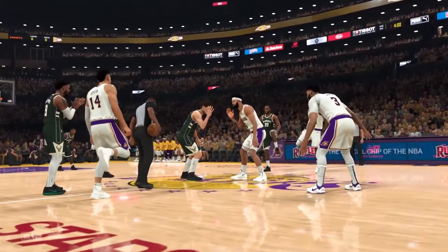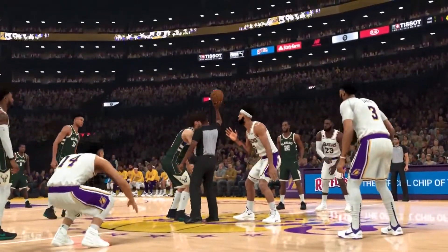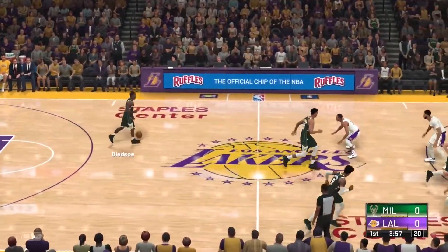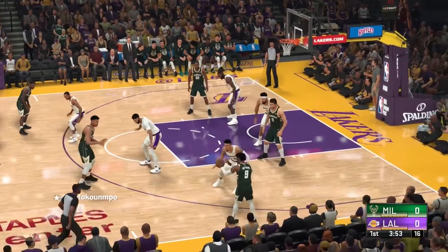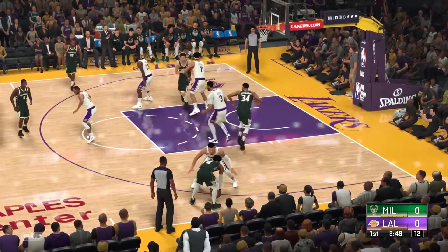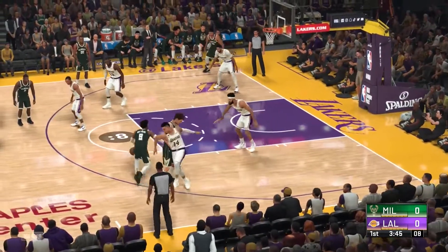And we're seeing it right before our eyes. Now, the starting group for the Milwaukee Bucks: the backcourt comprised of Bledsoe and Matthews. Antetokounmpo is the four with Lopez the five, and it's Middleton in at the three spot. And for the Lakers, LeBron and Davis — the incredible forward pair. Green is out there with Avery Bradley, and it's McGee in at the five.